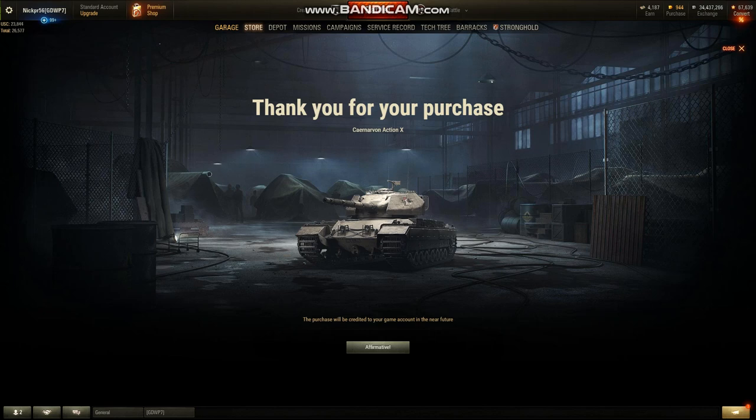Good evening guys and welcome back to World of Tanks. It's Jaeger 262 and this is my second black market video for the day. Now, I originally wasn't going to make a video about this, but I decided just to peek in between things I was doing and see what was for sale — and I saw the Caernarvon Action X, which is the tier 8 British heavy tank.